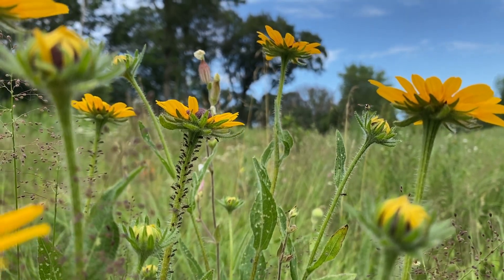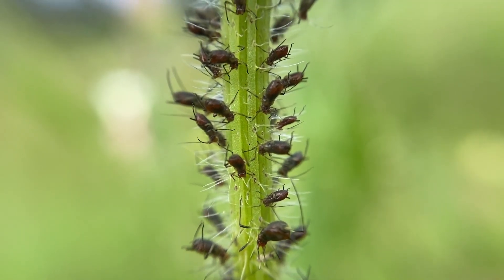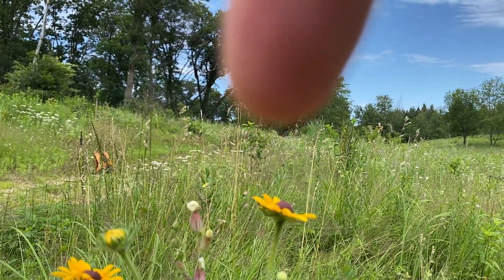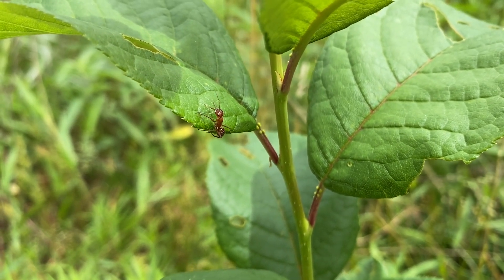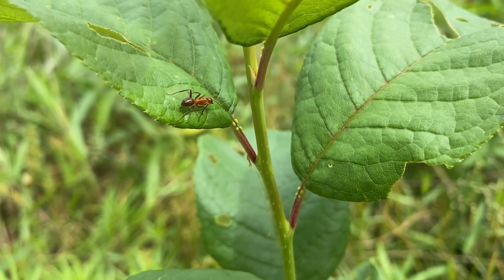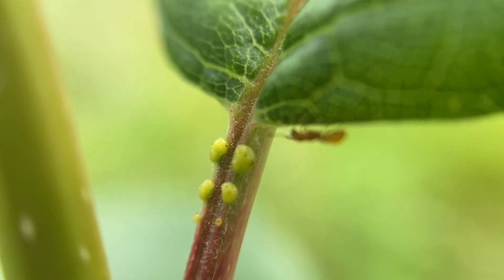We even have some aphids nearby on this brown-eyed susan. You can see them all along the stem here. And our chokecherry is just right over here. Just a little ways up the trail I found another plant that's just starting to grow nodes. And this one has a little red ant patiently waiting for his sap.